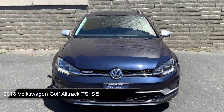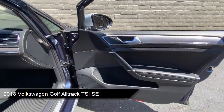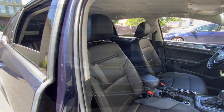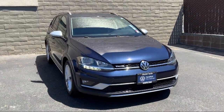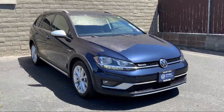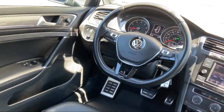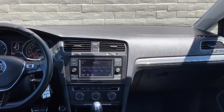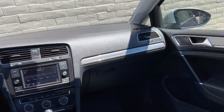It comes equipped with heated front seats, rear view camera, keyless entry, rain-sensitive windshield wipers, heated door mirrors, roof rack, Sirius XM satellite radio, electronic stability control, rear spoiler, steering wheel controls, and has less than 60,000 miles on the odometer.